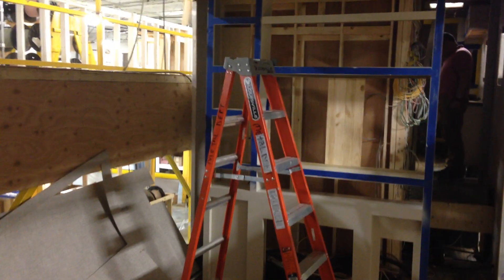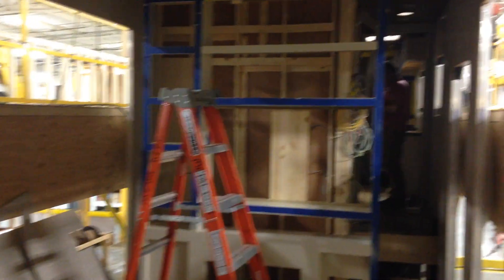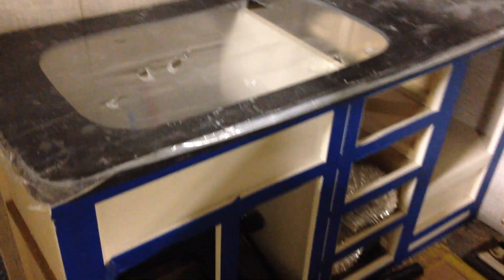They're bringing in some of the cabinetry. This is the entertainment center you're looking at straight ahead here. They've got some of the kitchen area in here. This is so amazing.